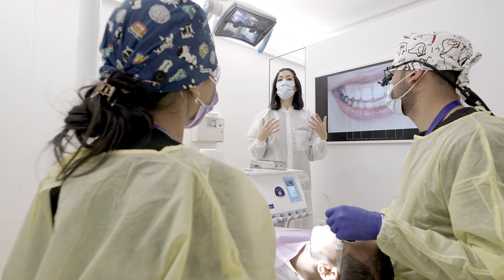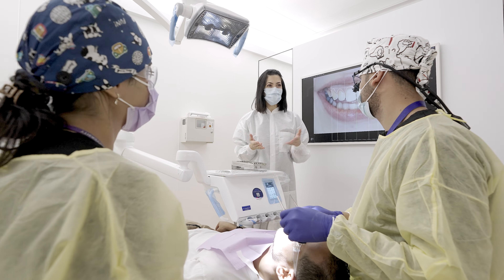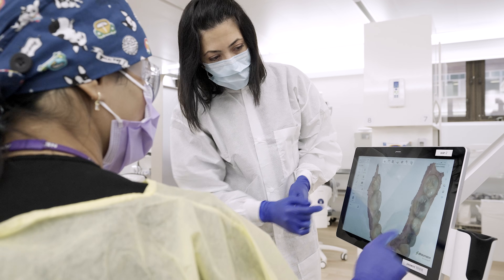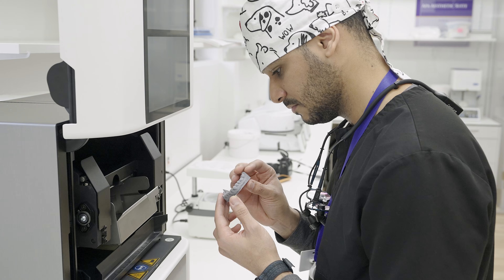Here we have a beautiful digital workflow where the students do everything from scanning, to designing, to printing, to milling, to create stunning high quality restorations.